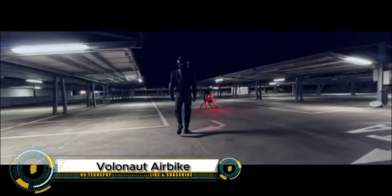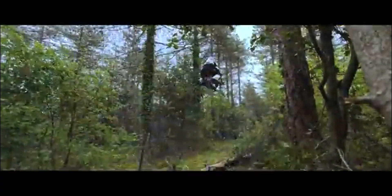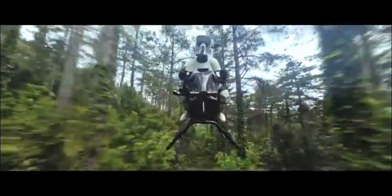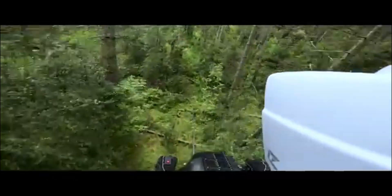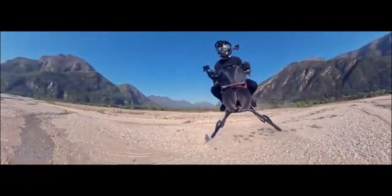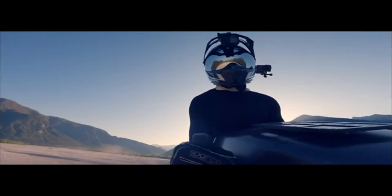The Volanot Airbike is a futuristic jet-powered hoverbike that brings the dream of personal flight to life. Created by Tomasz Patten, the inventor behind the Jetson 1, this single-seat flying motorcycle ditches propellers for jet propulsion, allowing it to soar through the air at speeds of up to 200 km/h (124 mph). Built from advanced carbon fiber and 3D-printed materials, it's seven times lighter than a traditional motorcycle.